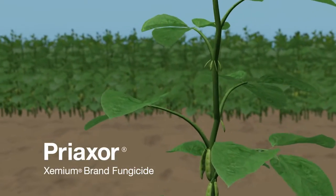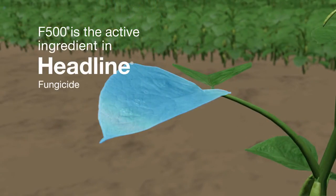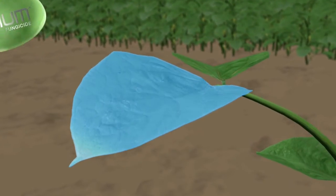Preaxor contains Xemium as well as F500, which has several benefits as most farmers know — plant health benefits and excellent disease control.